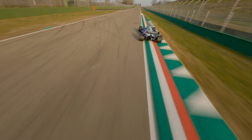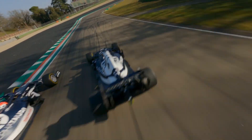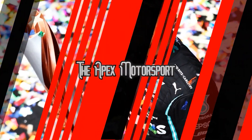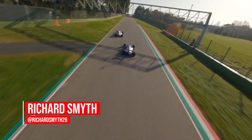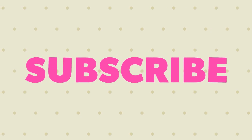But that was Bahrain and our attention now turns to Imola, so here's everything you need to know about the 2021 Emilia-Romagna Grand Prix. Hello everyone, my name is Richard Smith here with Apex Motorsport for your preview of the Emilia-Romagna Grand Prix. Before we start, if you enjoy our videos please hit that like button and don't forget to subscribe so you don't miss out on any videos here on the Apex Motorsport channel.